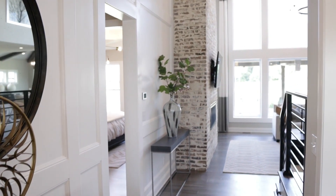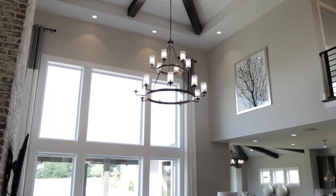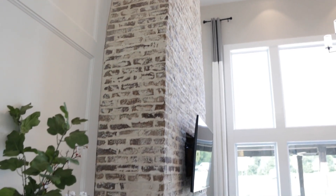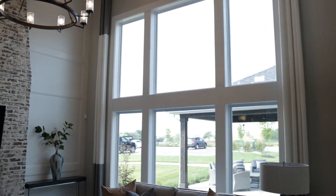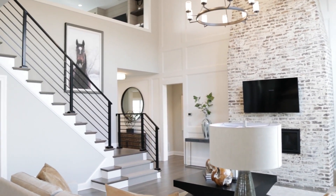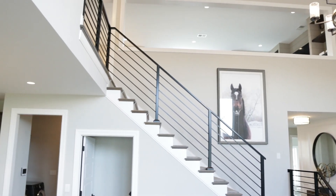Coming down the hall you start getting a glimpse of this beautiful great room that just opens right up. There's a wonderful chandelier, a beautiful ceiling with wood beam accents, and just this incredible floor-to-ceiling brick fireplace. The windows are absolutely beyond belief — amazing, I don't even have words to describe it. You also have the stairs leading up to the second story, the loft area, and two bedrooms up there as well.